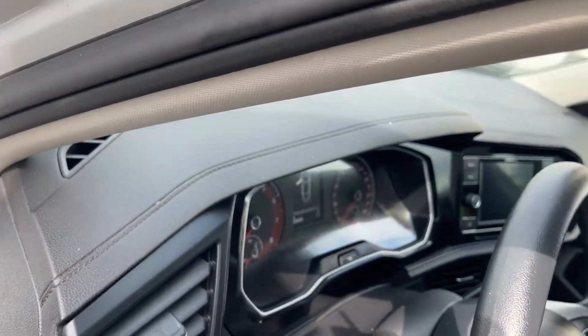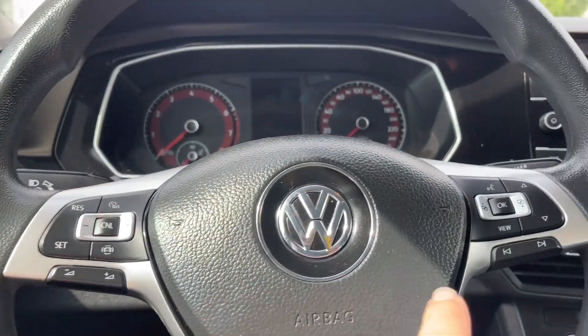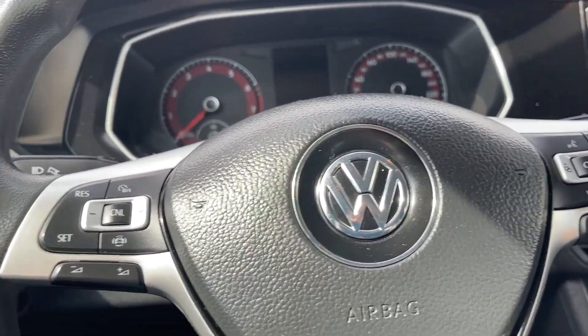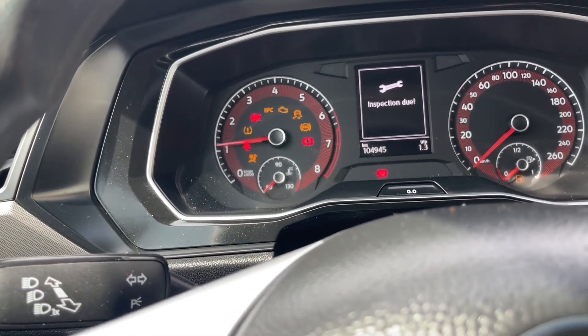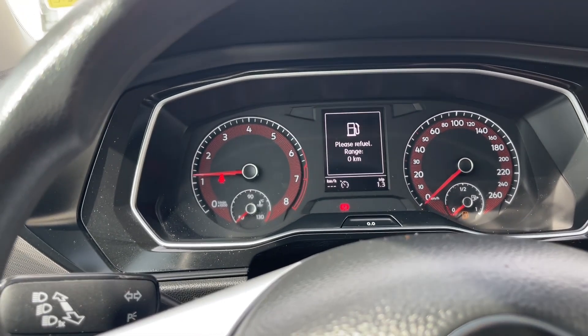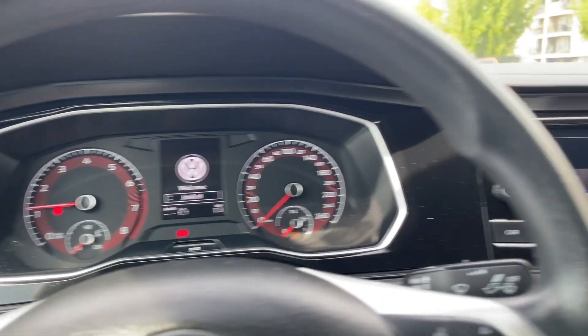On the face of the steering wheel you have your cruise control, your volume, and your menu there. When we start up the vehicle you're going to see any important messages and your odometer reading. We can get out of there into the different options that are available in the menu.